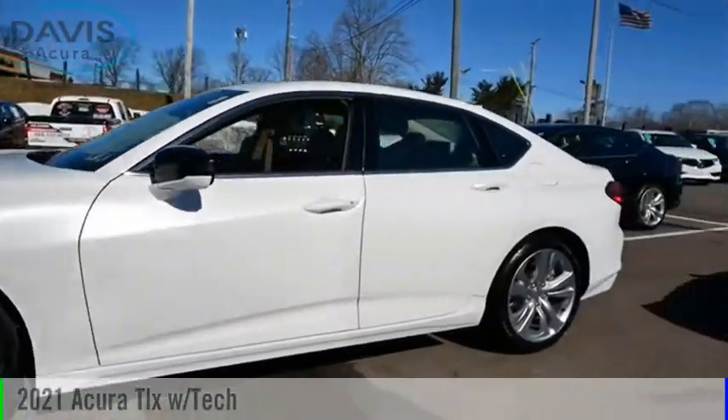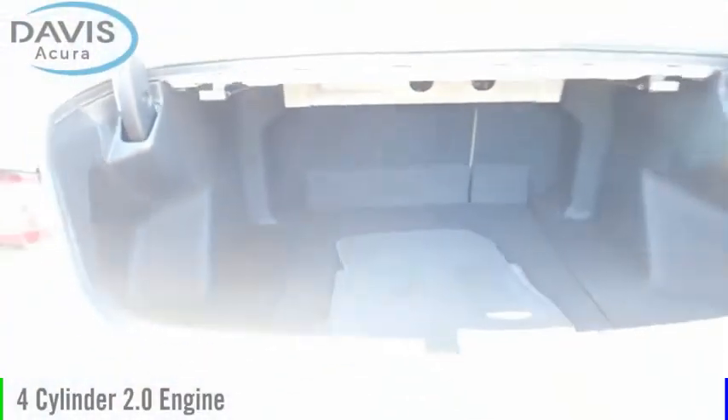Take a ride in the 2021 Acura TLX. This vehicle is powered by a front-wheel drive, four-cylinder, 2.0-liter engine.